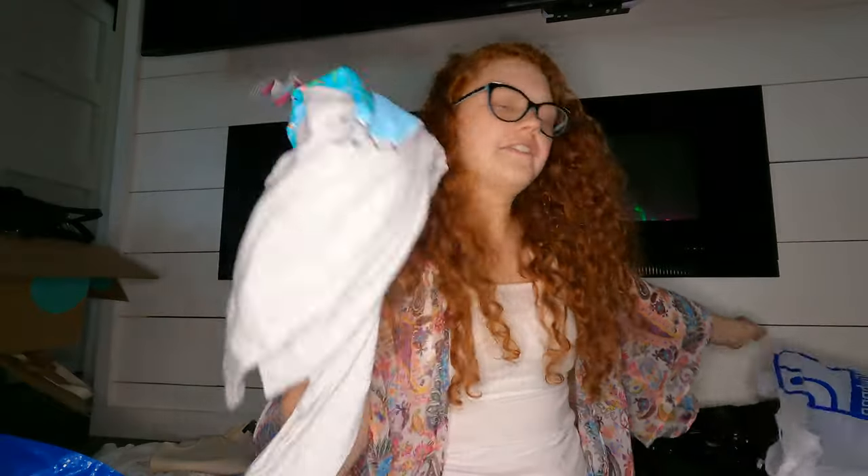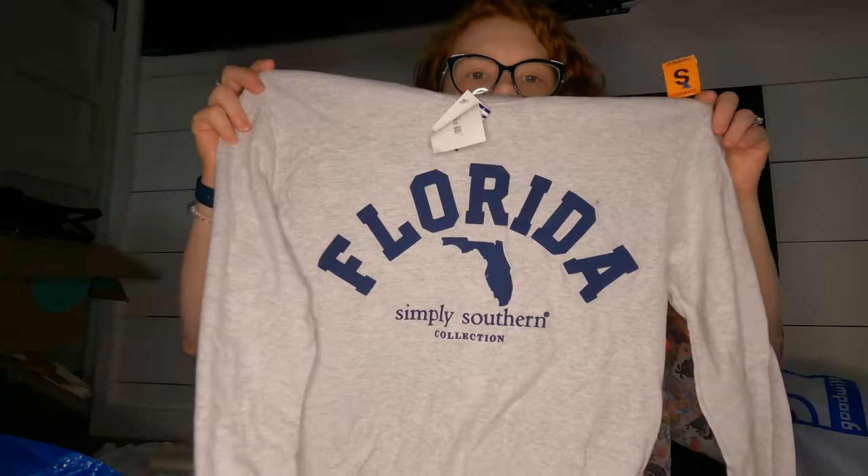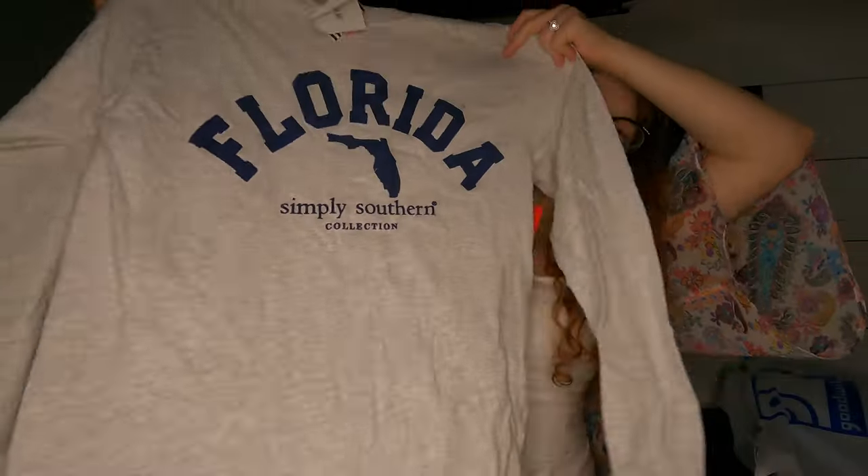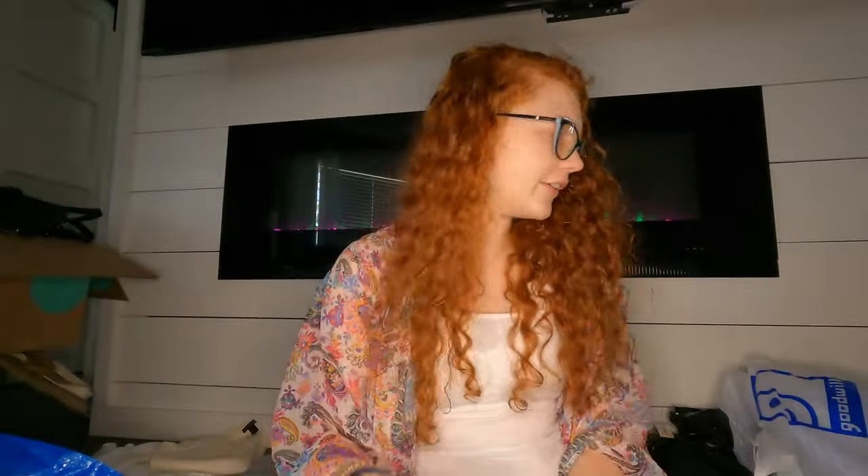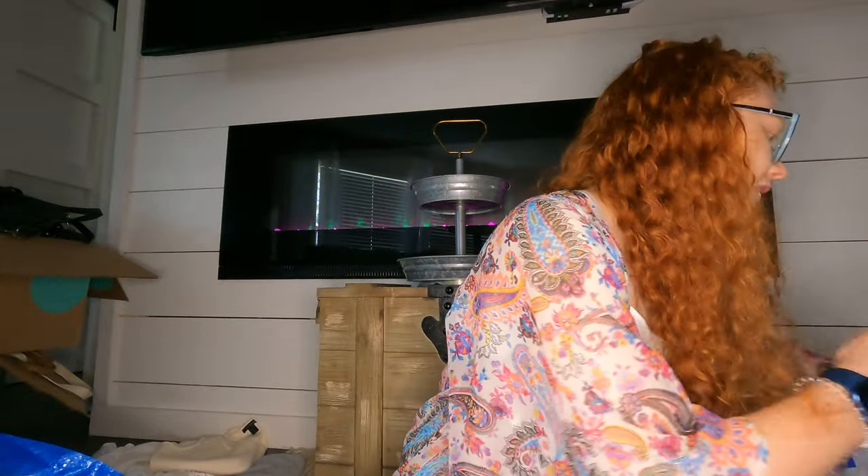And then this I got for me — it's a brand new with tags Simply Southern top, paid $5. It says Florida on the front and has a Florida map on the back. Super cute and new with tags, so I just had to have it.